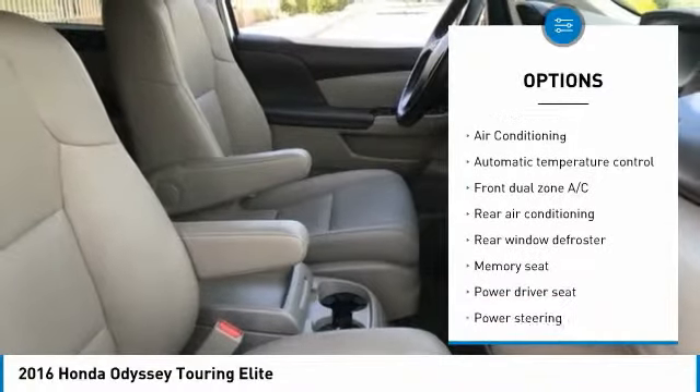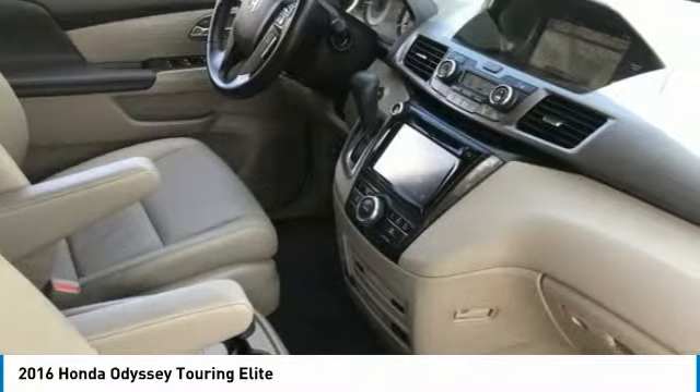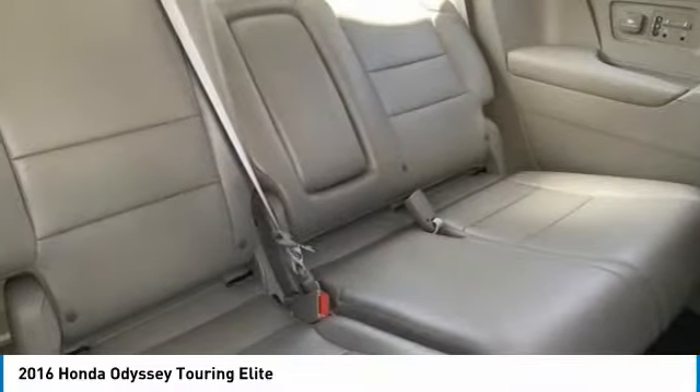Dual airbags, leather-wrapped steering wheel, air conditioning, power steering, alloy wheels, and four-wheel disc brakes.